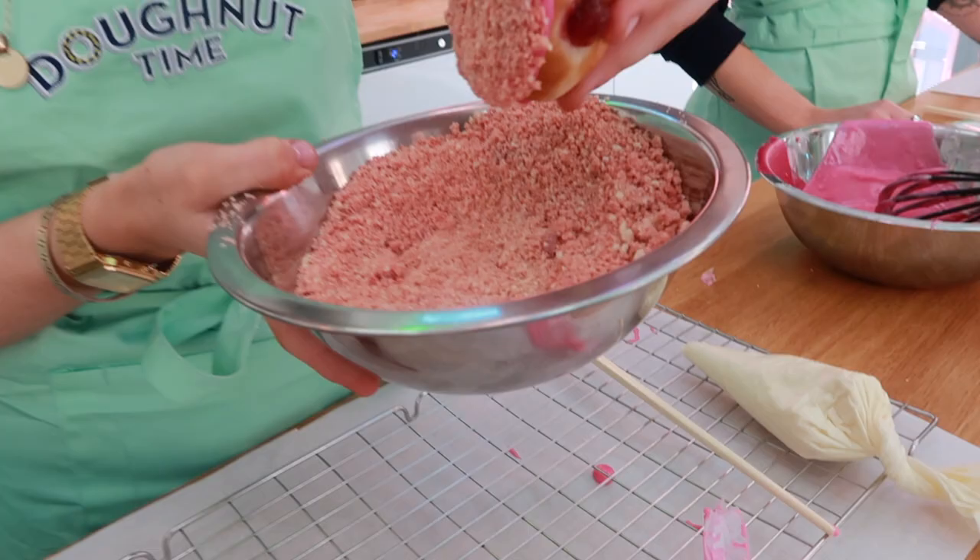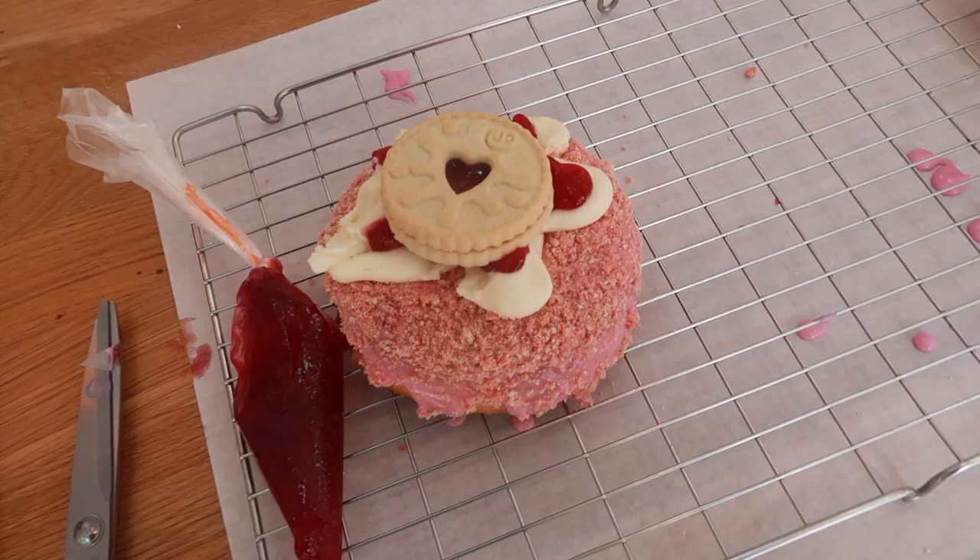We channelled our inner Gordon Ramsay, dipped our doughnuts in pink glaze before rolling in a crumble of jammy dodgers and pink wafer. Then we piped on our buttercream and finished the masterpiece with a jammy dodger. And our Gordon Jamsie is ready!